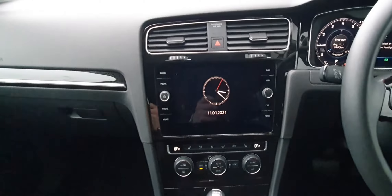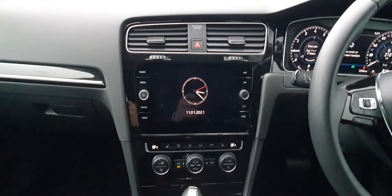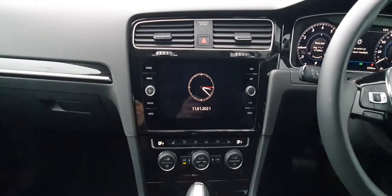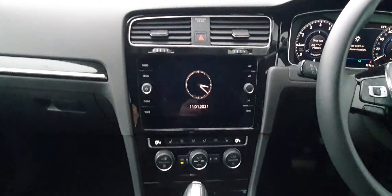Just to the left-hand side here you have this 8-inch entertainment system, which comes standard with your radio and DAB FM, your media including Bluetooth, and you have voice recognition on this as well. And also with this you have sat nav and Apple and Android CarPlay, which is very handy indeed.